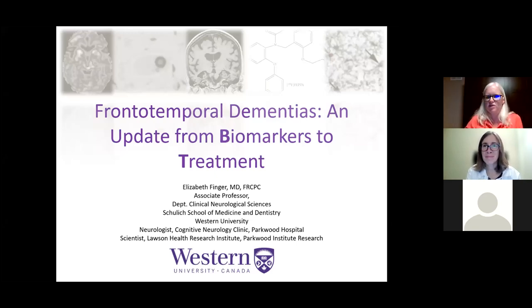I'm pleased to introduce Dr. Elizabeth Finger. Dr. Finger is an Associate Professor in the Department of Clinical Neurological Sciences at the Schulich School of Medicine at the University of Western Ontario. She's also a Behavioral Neurologist at Parkwood Institute of St. Joseph's Healthcare in London, Ontario. It is my pleasure to turn it over to Dr. Finger.